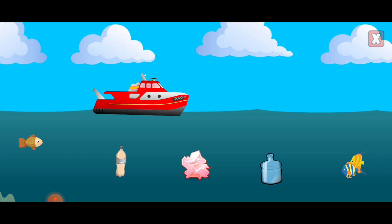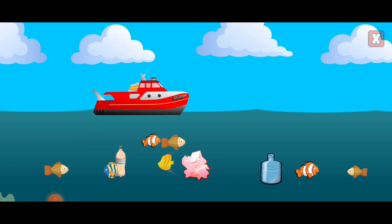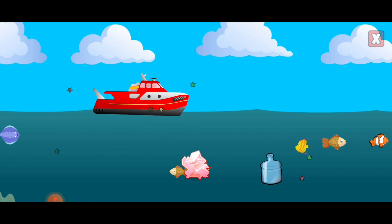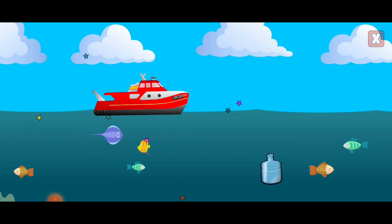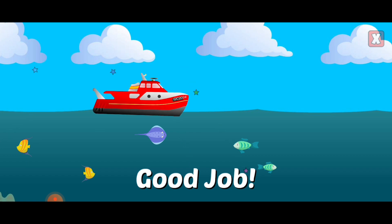Help clean up the ocean by dragging any plastic into the boat. Good job! Plastic in our ocean harms all kinds of plants and animals and ends up back in our food chain.